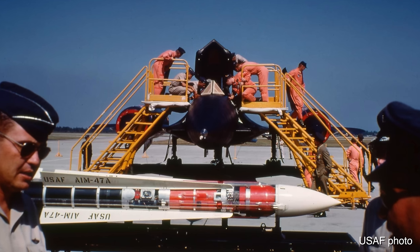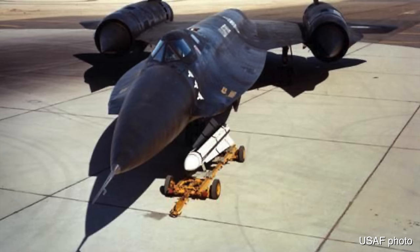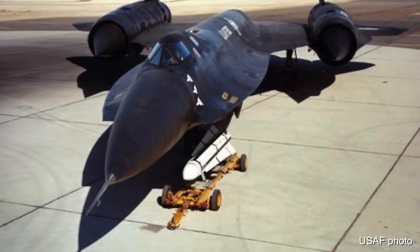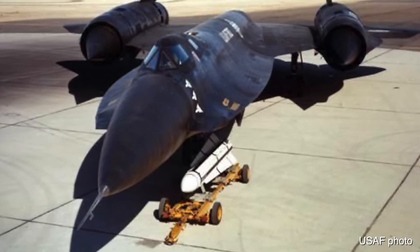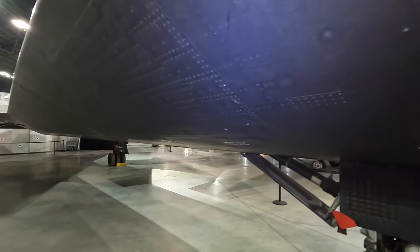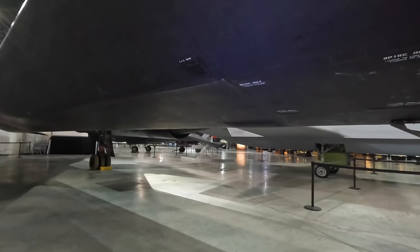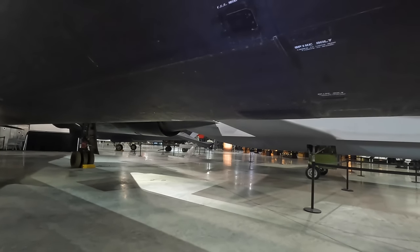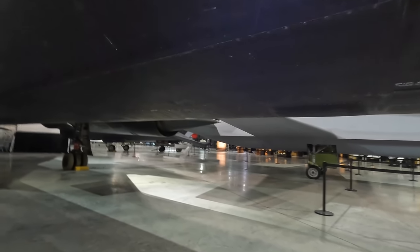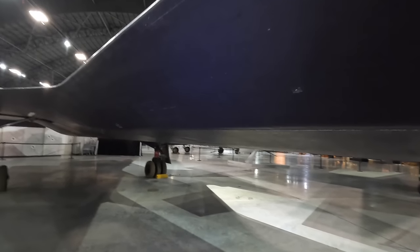The other weapons bay contained electronic equipment. The missiles had a range of around 100 miles with a conventional warhead, though early proposals included a nuclear warhead planned to detonate in the middle of a pack of Soviet bombers. These never went into production but were the direct predecessor to the AIM-54 Phoenix. Seven missiles were fired during testing — six hit their target drones, and the single miss was due to a missile engine failure.